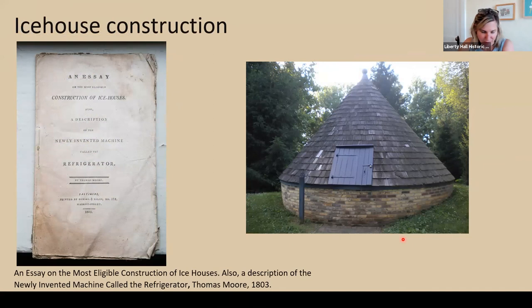Another interesting domestic book is one about how to build an ice house. We know the Browns had an ice house on the grounds of Liberty Hall prior to 1820, but we don't know where it was. This book could have provided the instructions for that. Interestingly, the author Thomas Moore was a Maryland farmer who developed one of the earliest refrigeration devices. The book includes ice house construction and also describes his newly invented machine — the refrigerator, which was like an ice chest. John Brown owned this book, and Thomas Jefferson apparently owned the same one; Jefferson purchased one of these refrigerators in 1804, and Jefferson and Brown were friends and colleagues.